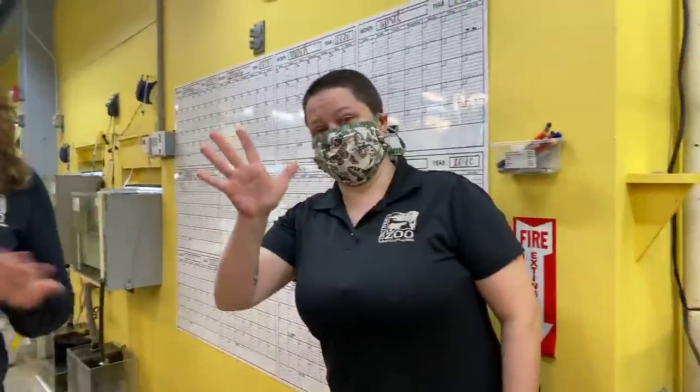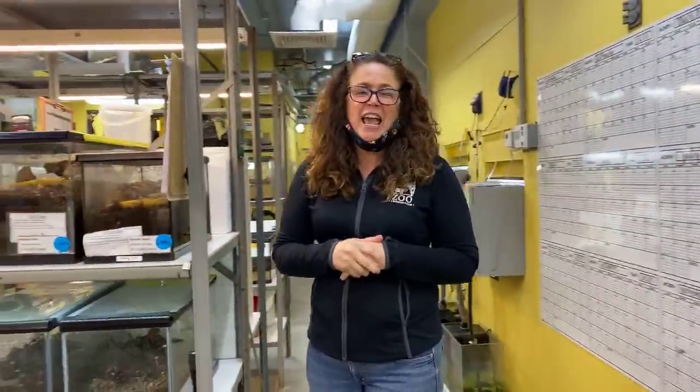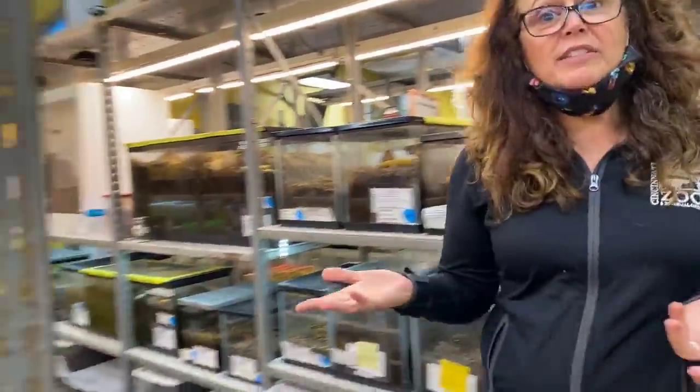Hi everyone, welcome back to another Cincinnati Zoo home safari. It's a rainy day so we decided to do a little something inside. Right now you are at World of the Insect behind the scenes. My name is Kelly, I'm one of the keepers here, and we also have April. Today's edition is zoo babies — insects, or actually arachnids, is what we're going to start off with.